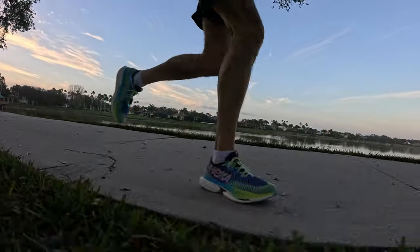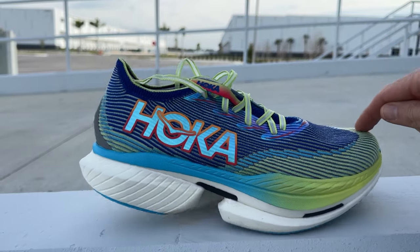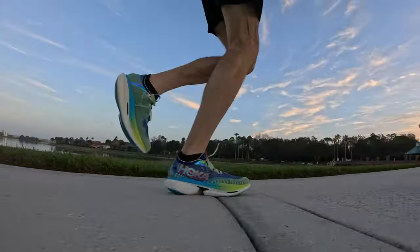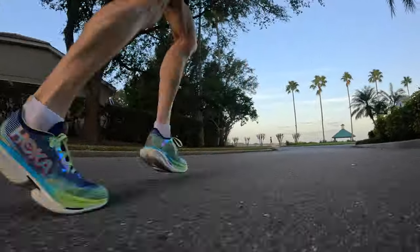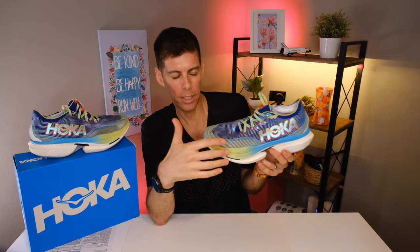I did intervals, tempo runs, and some easy miles in the Cielo X1. When you first put your foot in, the rocker profile gives a funny feeling — your weight sits in the middle of the foot and you feel like you're rocking back and forth. But the second you start running at any speed, that feeling goes away. At tempo paces the Cielo X1 makes running more effortless — it occurred to me that this is exactly what people are looking for when they spend money on a super shoe: it makes running at a fast pace easier.